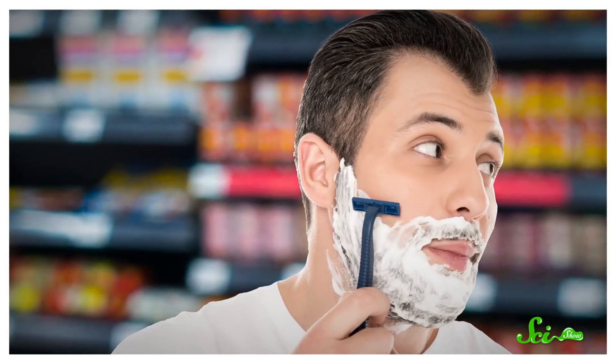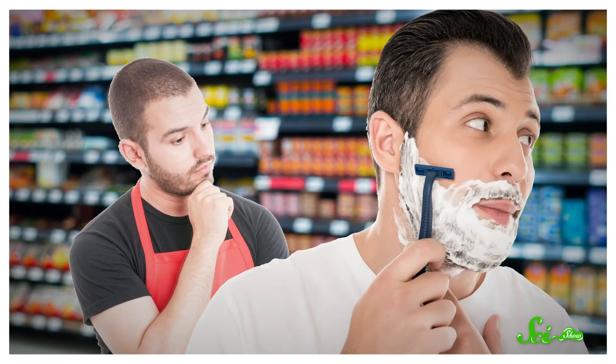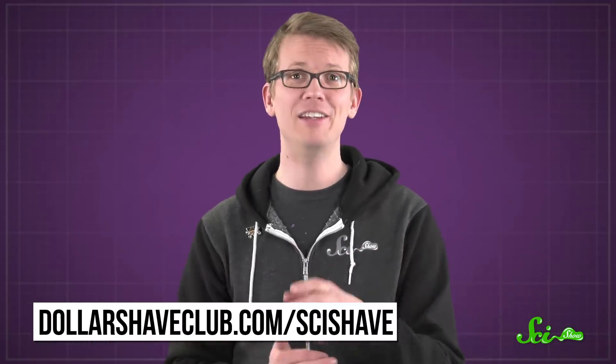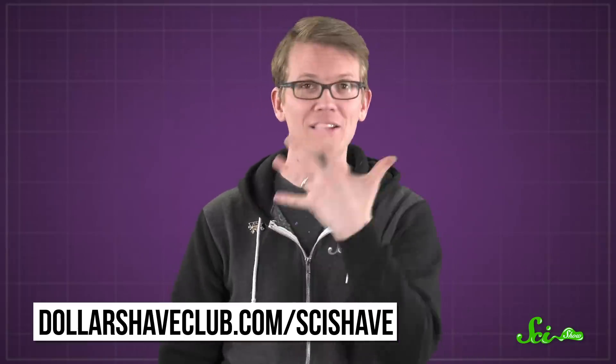And if you've ever tried to test out shaving cream and a razor in the store, well, it doesn't go well — the employees don't tend to like that. Luckily, the aptly named Dollar Shave Club is offering SciShow viewers their daily essentials starter set to new members for just five dollars. They will send you their executive razor, plus a full set of cartridges, as well as trial versions of their most popular products: shave butter, body wash, and one-wipe Charlie's butt wipes. After the first month, they will send you replacement cartridges for your razor every month for just a few bucks. Go to DollarShaveClub.com/SciShave to get the daily essentials starter set for just five dollars, and know that when you do, you're also supporting SciShow, as well as your face.